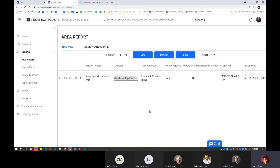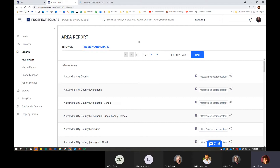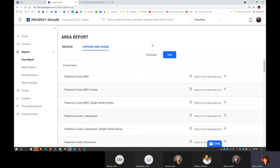We can see that Cindy does already have one set up, but we don't want to go into one that's set up for a specific person. We're going to make it easy — we're just going to go in and Preview and Share. Preview and Share is going to bring up 27 pages of area reports. I don't have time to scroll through 27 pages of reports, so I'm going to hit the Find button here in blue and look for Frederick County.